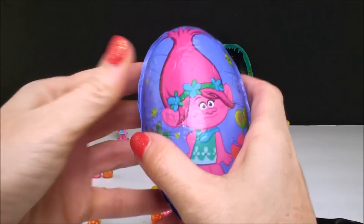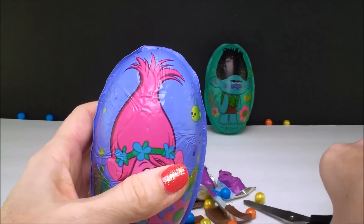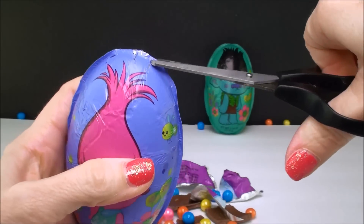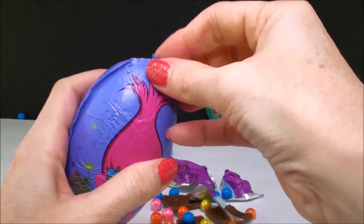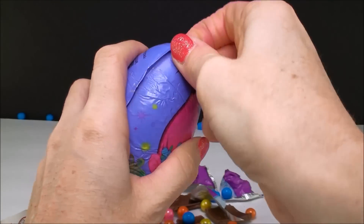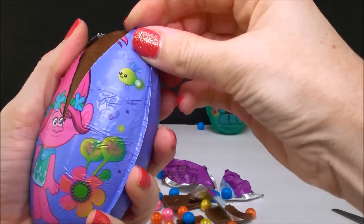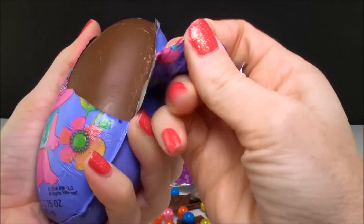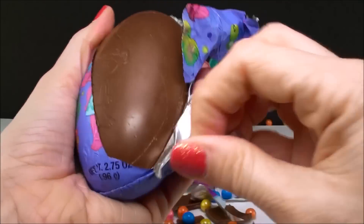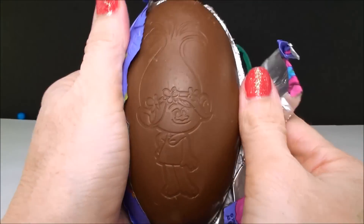Let's see what we get inside of the Poppy egg — I already know there's going to be a whole lot of candy in there, but let's see what prize we get. Come on down. And there's Poppy on the inside, etched into the chocolate. I think that's really cool — that's such a nice touch.